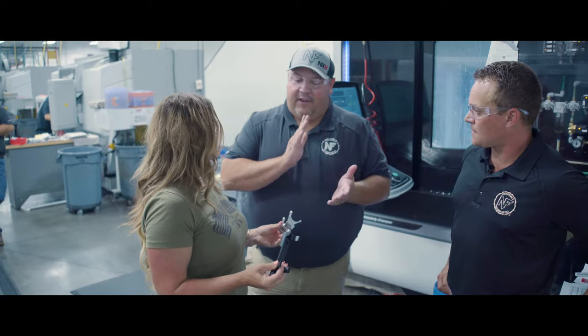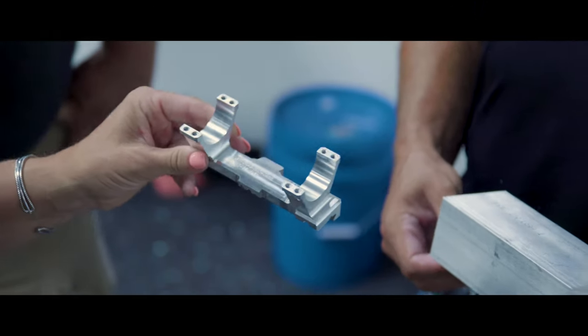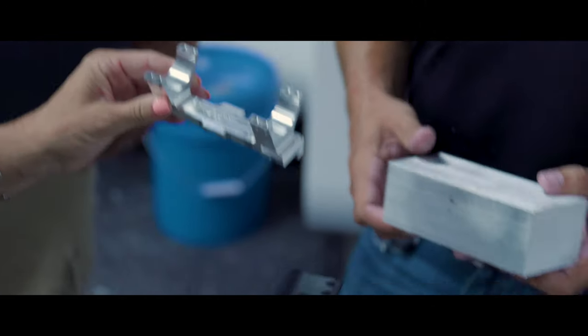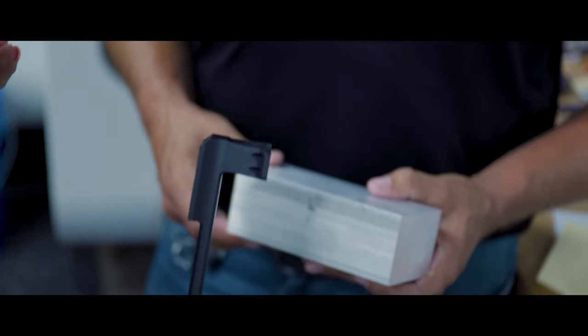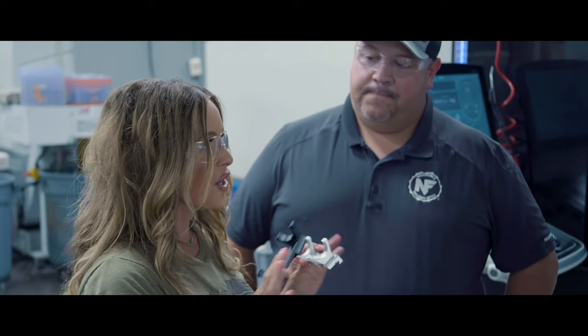For a long time, Nightforce has always been about quality, and we've carried that through even our accessory line. We keep our tolerances tight enough, even through the anodization process with the buildup of anodizing, that lapping is not required. We feel strong enough about it that we've actually made it a voided warranty scenario — if you lap a Nightforce mounting hardware like rings or any of that stuff, it voids the warranty. Out of the box, this is absolute perfection for your optic. There's no need to modify at home, and you can't beat that.